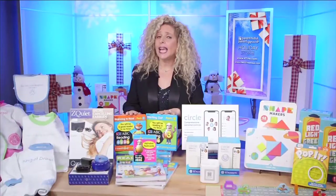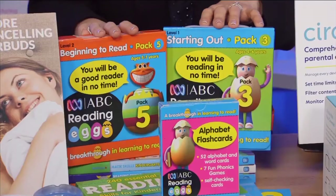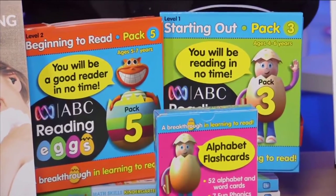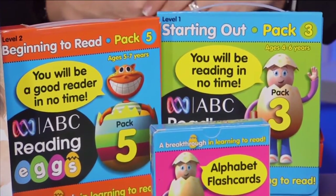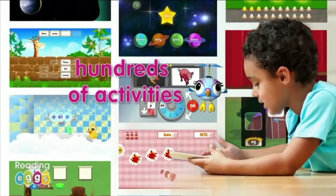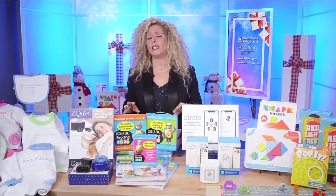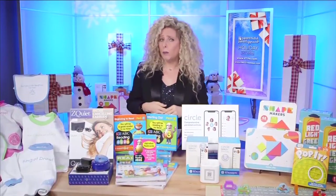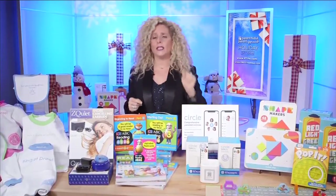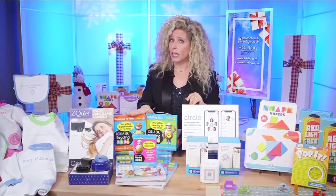We also have educational gifts. This is Reading Eggs. This is an award-winning software for children aged 2 to 13. With over 10 million users worldwide, it is designed by experienced elementary educators and is scientifically proven to increase reading levels in 15 minutes a day. It has self-paced lessons, it's completely interactive, it has rewards. Kids can use workbooks that you can purchase alongside it so they have that tactile experience. They can write in these workbooks, but the software itself can be used on all their devices. This is an award-winning gift.